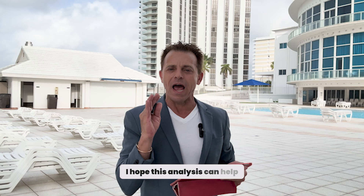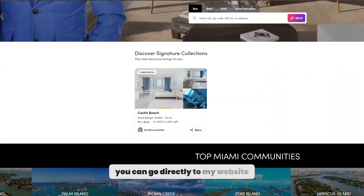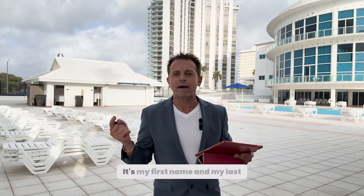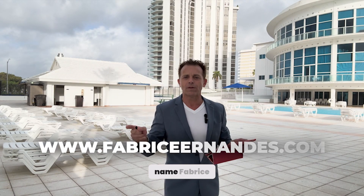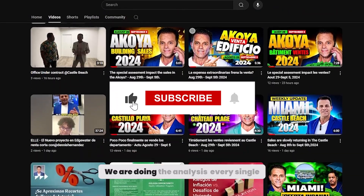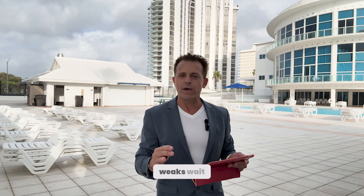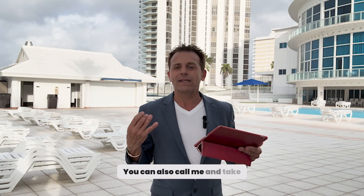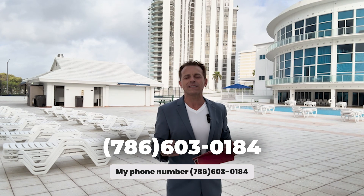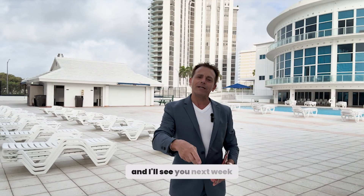I hope this analysis can help you. If you want to see more apartments and more comparables, you can go directly to my website, which is connected directly with the MLS. My website is my first name and last name: www.fabrisianandez.com. Click on my YouTube channel — we are doing analysis every single day and posting a video every week. You can also call me and take an appointment completely free. My phone number is 786-603-0184. Thank you for watching this video, and I'll see you next week. Bye-bye.